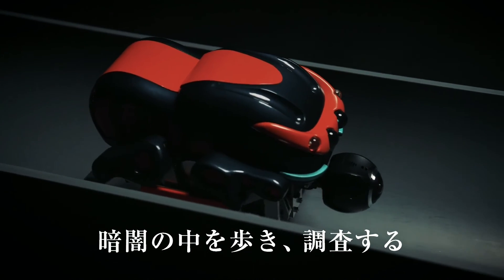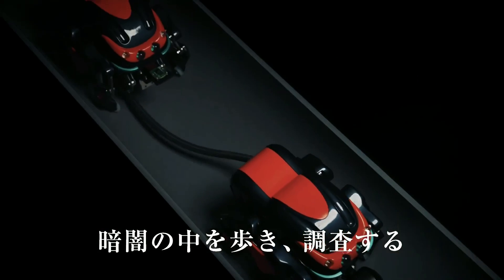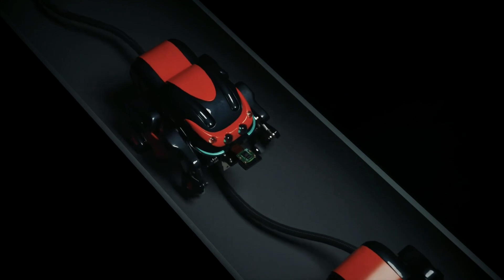Plans call for the SPD-1 to be demonstrated at a sewage pipe survey site, after which its commercial availability will be announced.